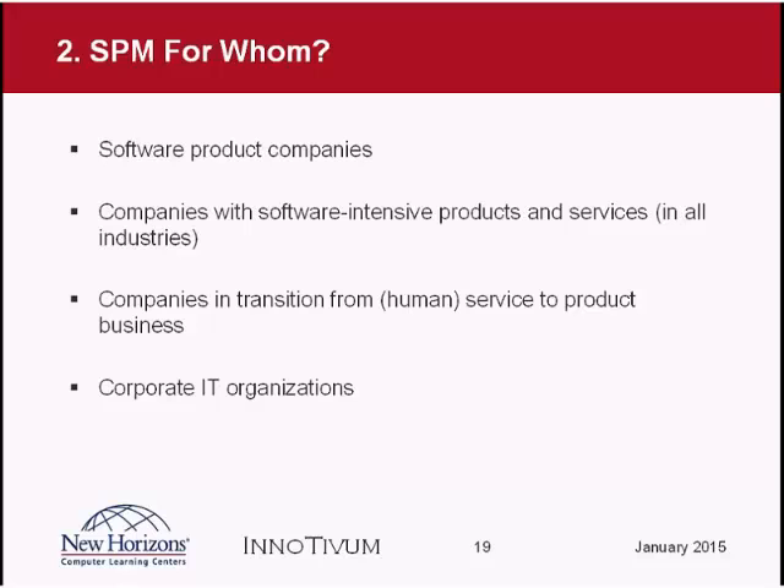These corporate IT organizations are moving away from a pure project orientation because they've realized they need this life cycle view on their software. Last but not least, we also see a lot of interest from companies that work on the service side — providing programming services or other software-related services — who want to change their business more towards a product business, transitioning from a service business to a product business, or extending their service business with a product business.